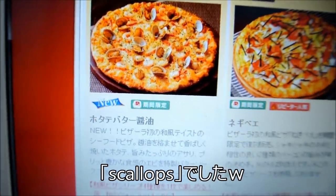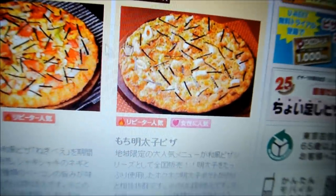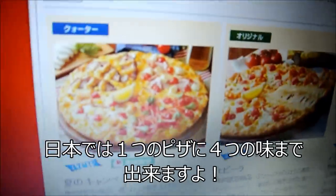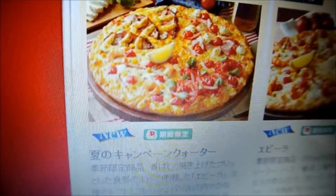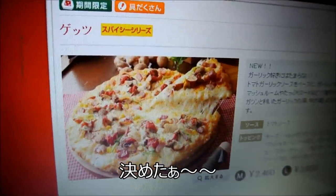I will put subtitles. Mentaiko! Fish eggs. Fish egg pizza — only in Japan. Shrimp and mayonnaise. And one other cool thing that Japan does is they split pizzas into like four different flavors, so you can try four different flavors of pizza all in one.